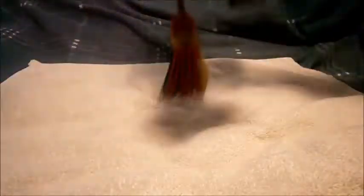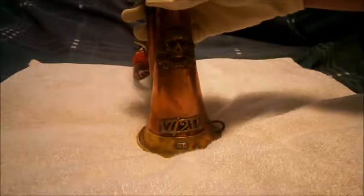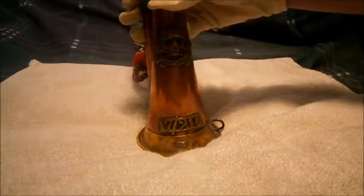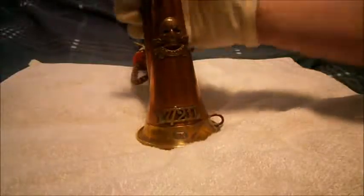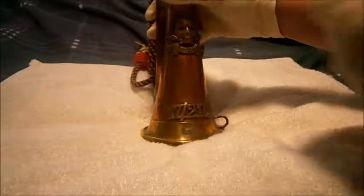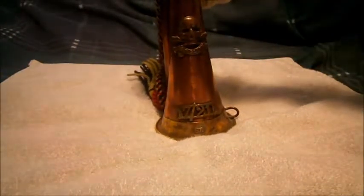I do actually have the cap badge but I don't have it on me right now. It's a very nice bugle — when I first got it, it was all black and mucky, but I cleaned it up. It is of course a King's Crown, so it's from the period before the switch to Queen's Crown.